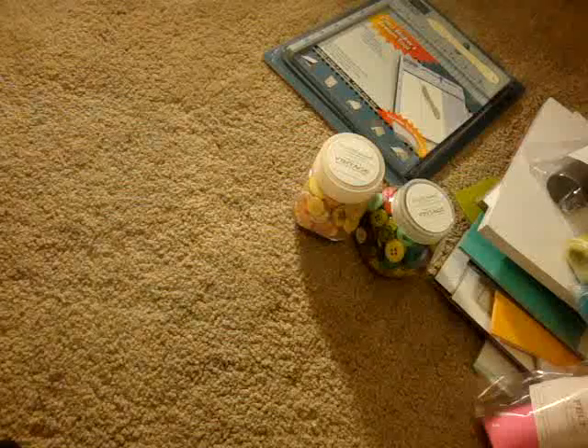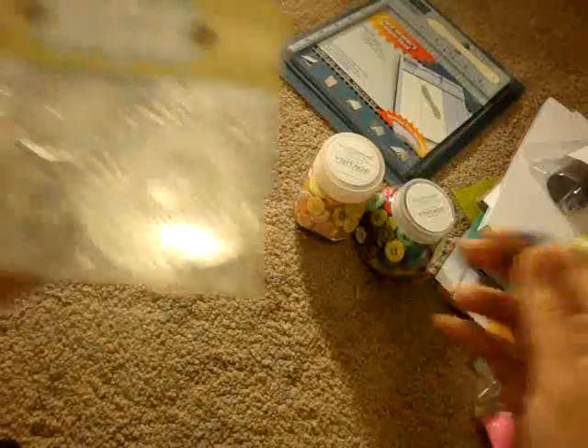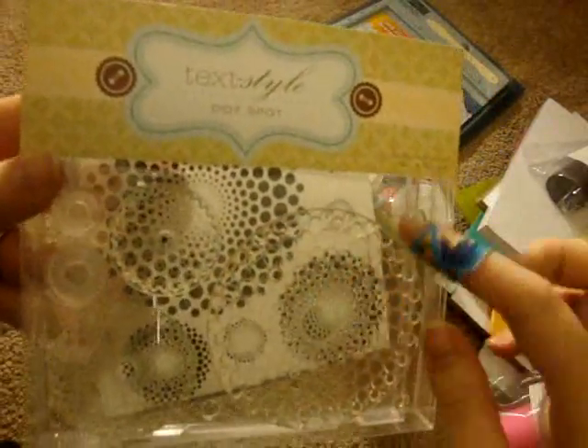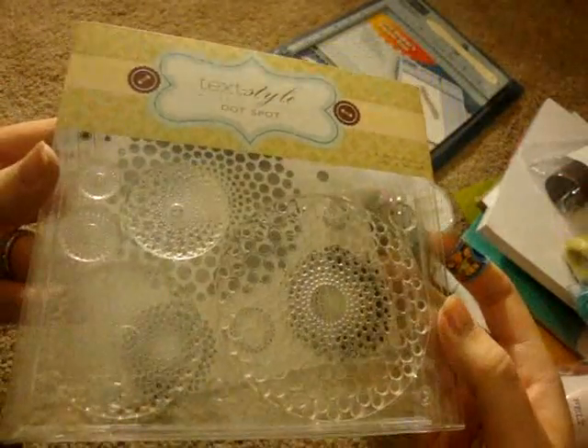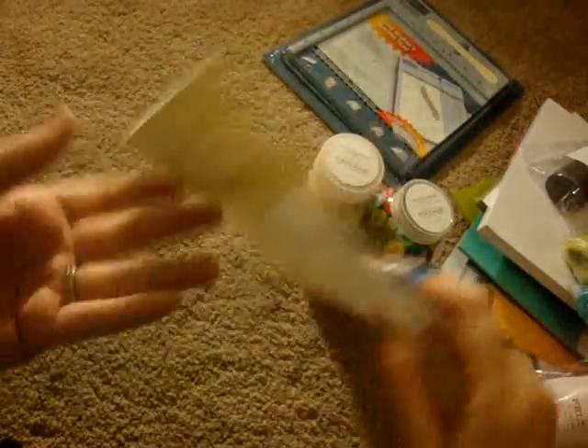I also got some stamps. The first one is called Dot Spot — you can kind of see in the background what the pattern is like. I thought it was really cool and funky, and it would make cute backgrounds for cards. These already come in a CD case, which works really well with the way I store my stamps.